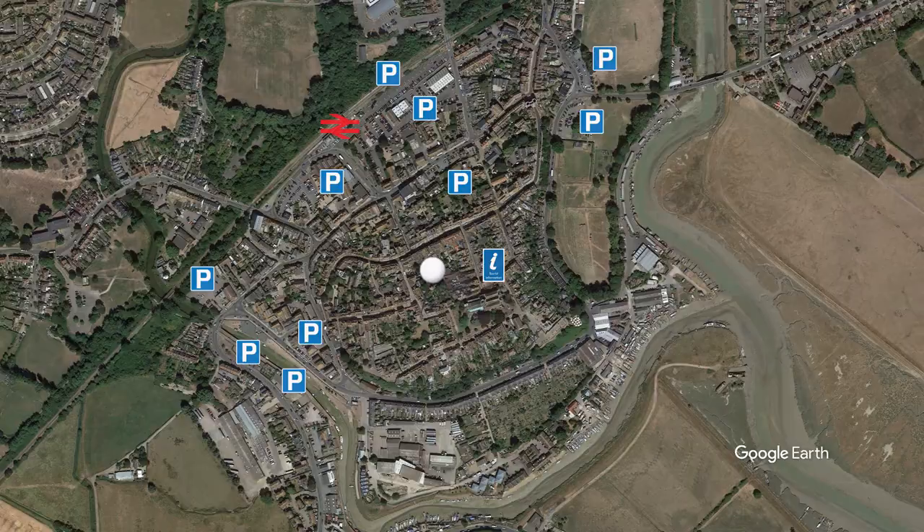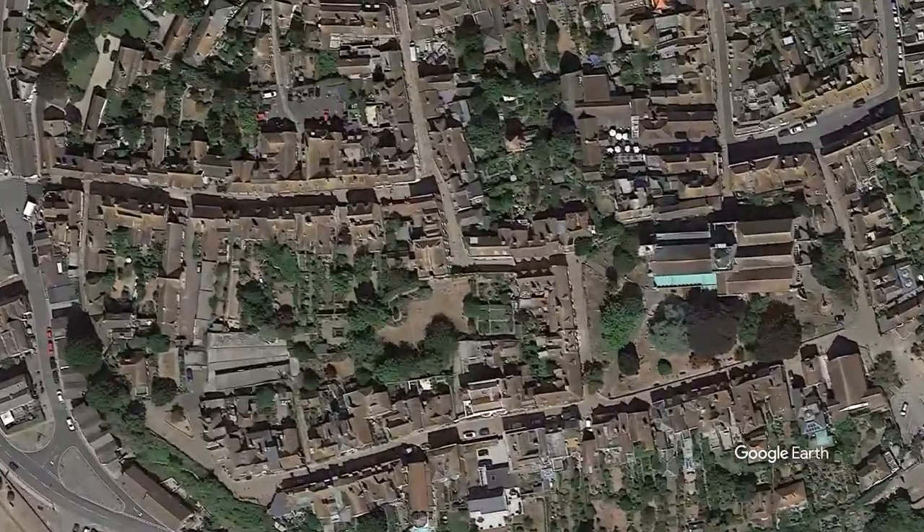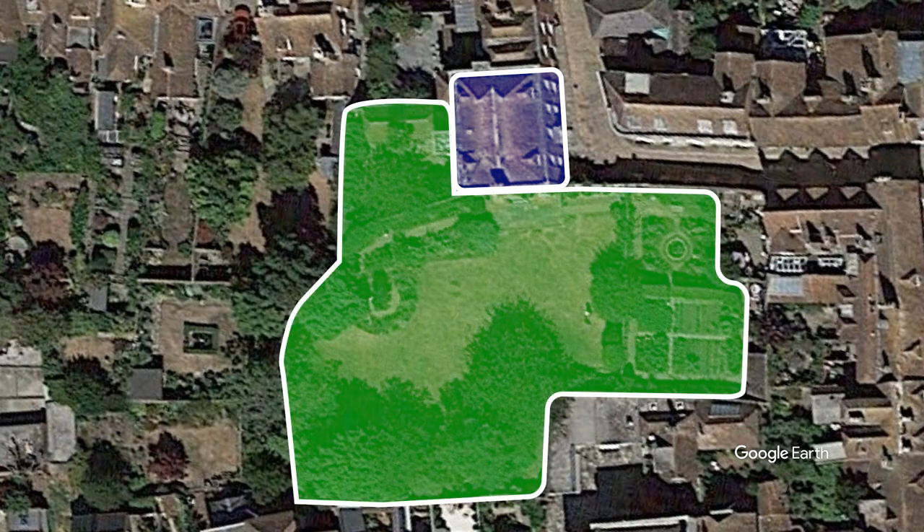It's a five minute walk from the station to Lamb House. As you can see it's pretty central, but Rye is quite small. If you'd like to see more of Rye itself, I'll pop our video of the town up at the end. In this visit we'll focus on Lamb House and its gardens, so without further ado, let's take a look.